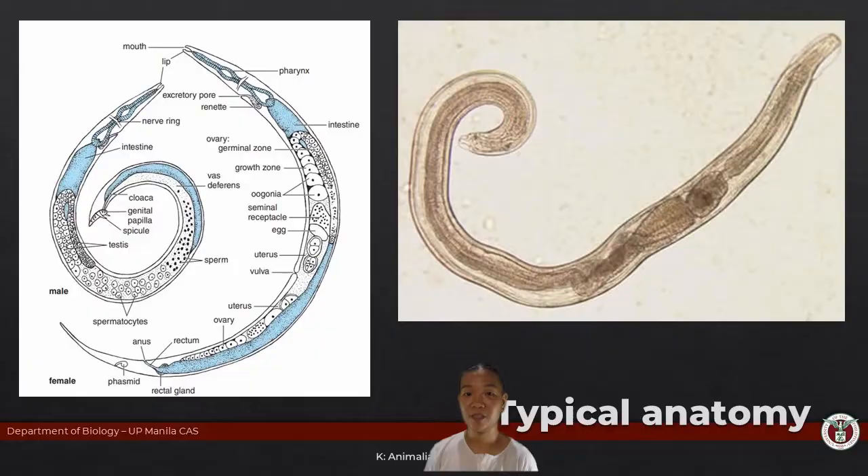Does it make sense that their body is also tapering? Because they live in relatively aquatic, moist environments or in the soil. Having that tapering body profile allows them to burrow through soil, or if they're in water, it gives them that hydrodynamic shape to pierce through the water and reduce drag.